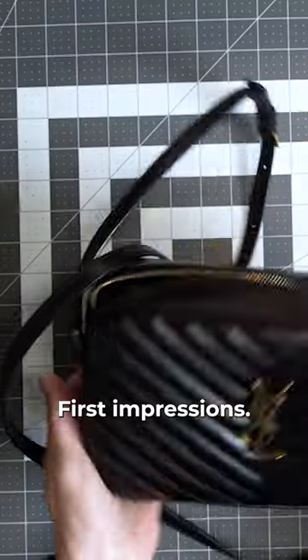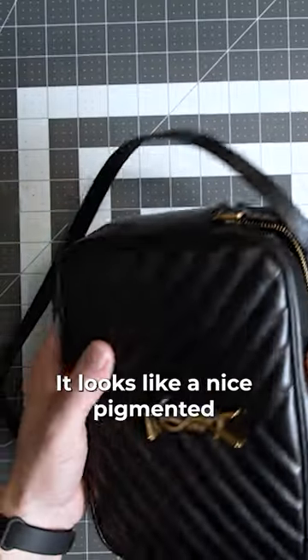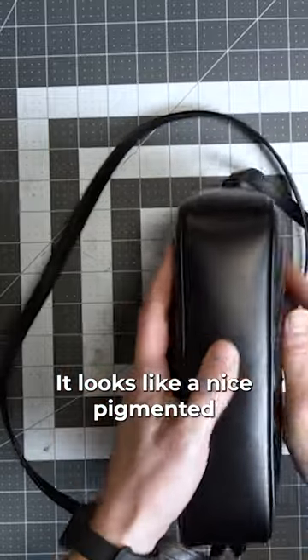Are YSL bags worth it? First impressions: it looks like a nice pigmented calf skin.